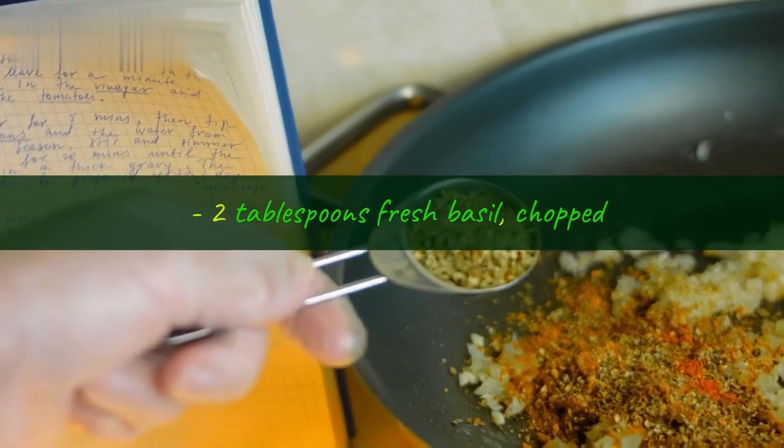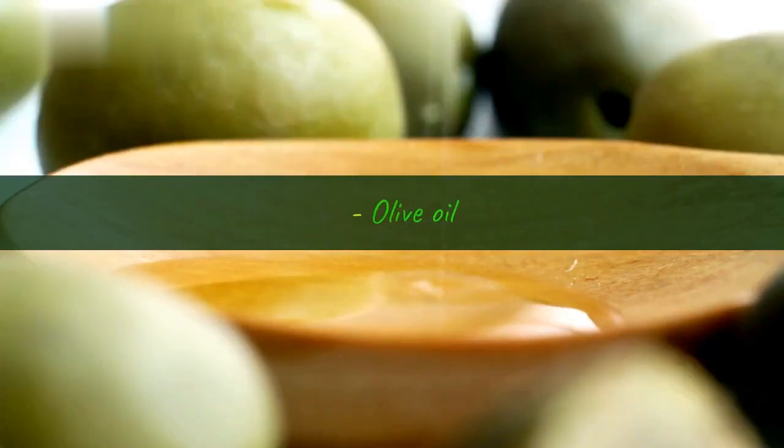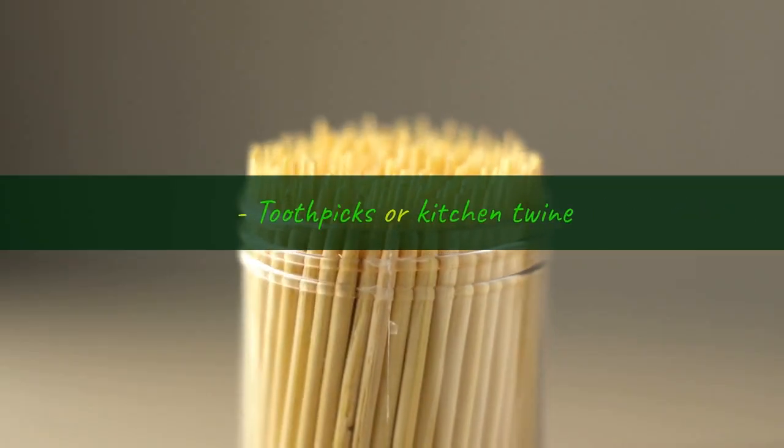2 tablespoons fresh basil, chopped; 2 cloves garlic, minced; salt and pepper to taste; olive oil; and toothpicks or kitchen twine.